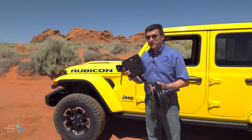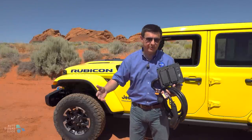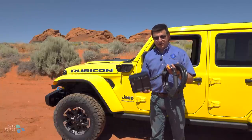Every manufacturer doing this kind of off-board power is going in a slightly different direction, so you cannot plug this into a Ford Lightning, a Silverado EV, a Kia EV6, or anything like that, and neither can you use those adapters on the Jeep. You have to use the Jeep box and you have to have a 2024 Wrangler 4xe.